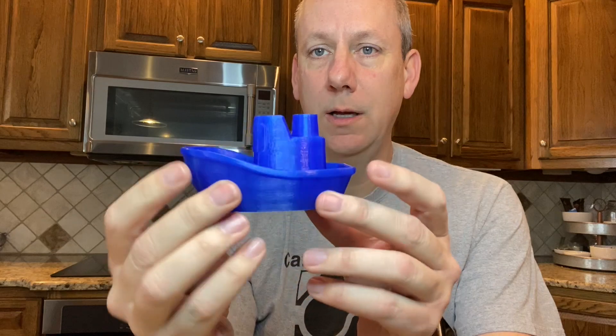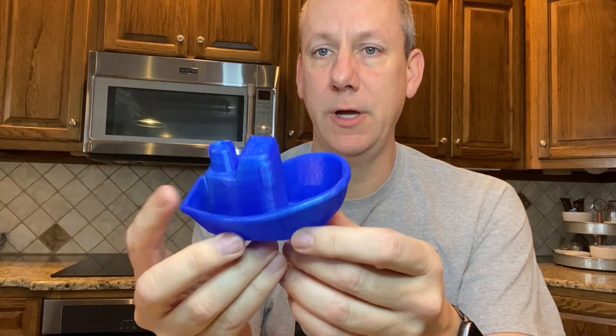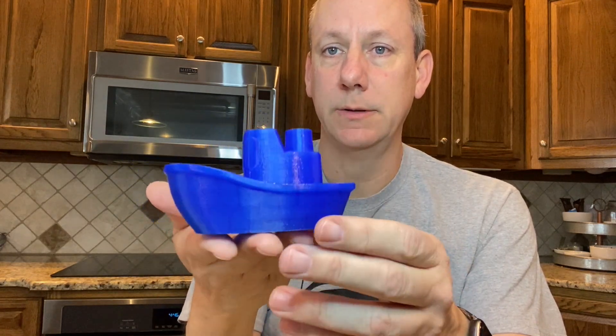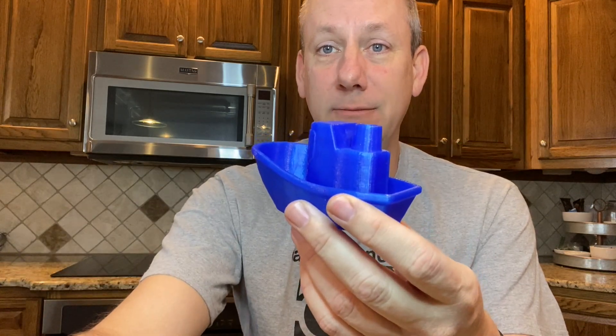Do you think this boat will float in water? If there's anybody near you, let them know, or leave a comment. Do you think this boat will float in water? Not in the air — in water.